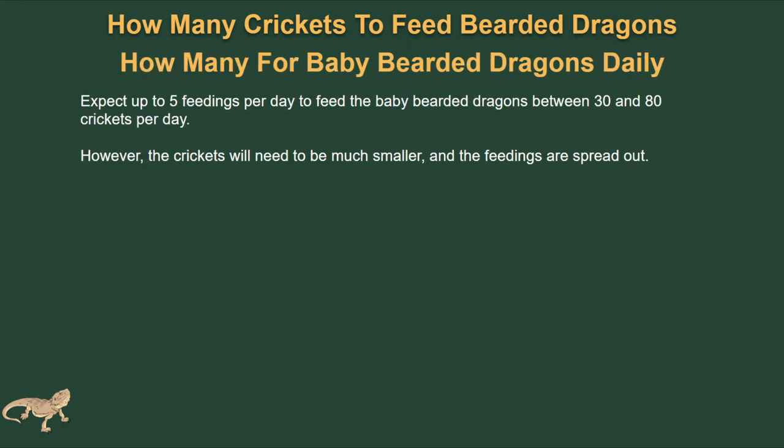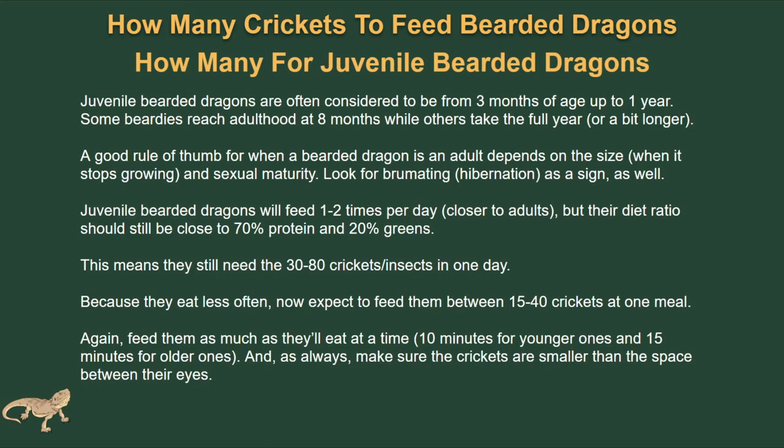For baby dragons' daily limit, expect up to five feedings per day and between 30 and 80 crickets per day. However, the crickets will need to be much smaller and the feedings spread out. The 30 to 80 sounds like a lot, but the insects are much smaller — they still must be smaller than the space between their eyes.